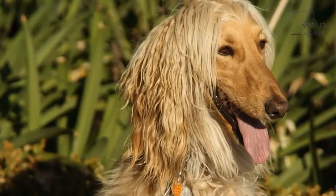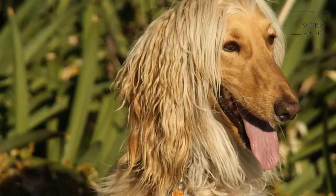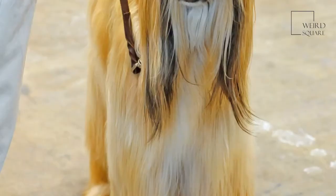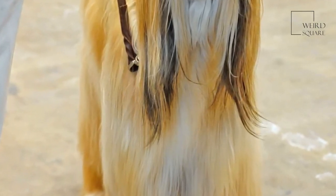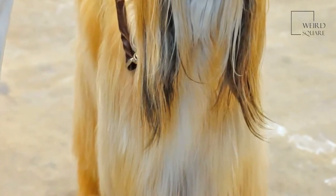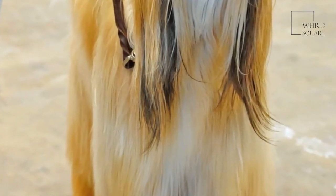The Afghan hound is thought to be one of the oldest of all domestic dog breeds, with the first records dating back to 4000 BC. The fast and agile nature of this dog meant that they made excellent hunters of small game in their native Afghanistan, most commonly hunting deer, goats, gazelle and wild boar, along with seeing off larger predators such as wolves and snow leopards.